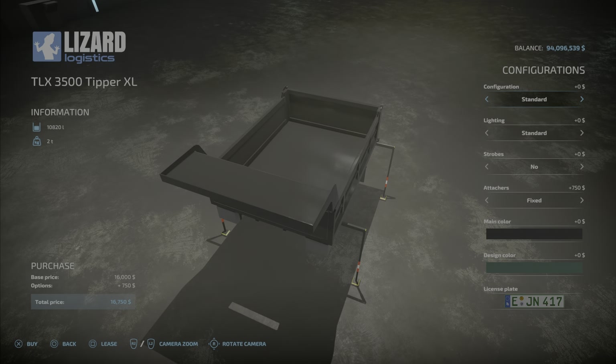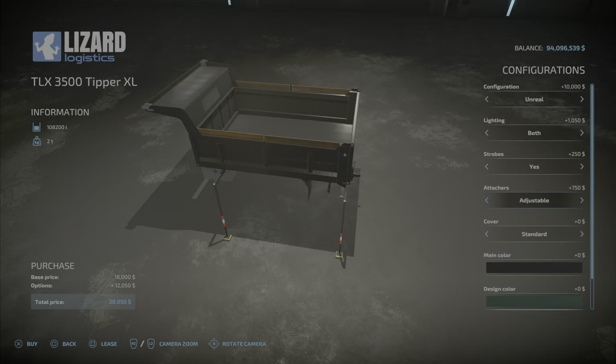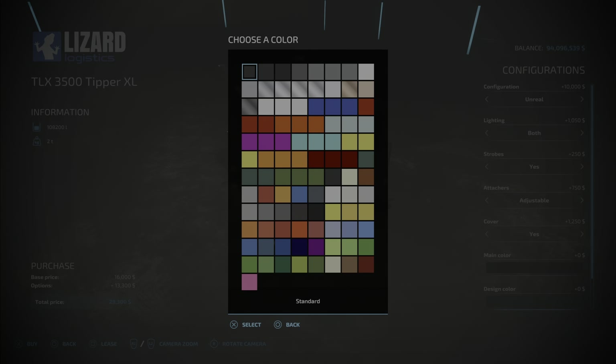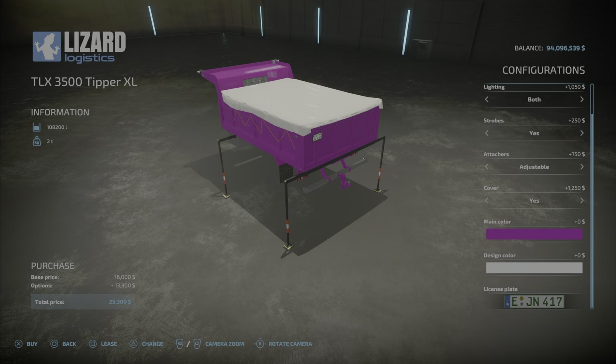The service rack on the flatbed will add a fuel tank. Then we go to the tipper — this is interesting. Standard tipper configuration: 10,820 liters. If you go with the extended, 12,820 liters. Unreal capacity is 108,200 liters — that'll cost you 10 grand, but it's well worth it. Lighting: standard, beacons, work lights, both. Strobes. Attachers: adjustable — I would go with adjustable, it's well worth it for the extra zero dollars. Cover — you could have a cover. Main color, design color is going to be your cover, and then license plate.